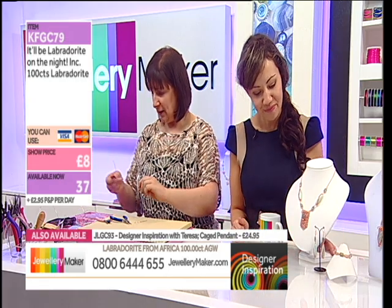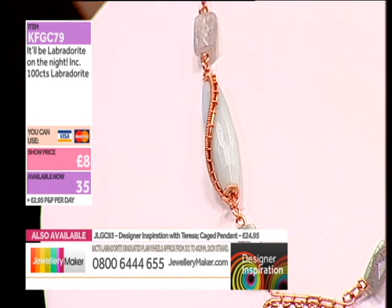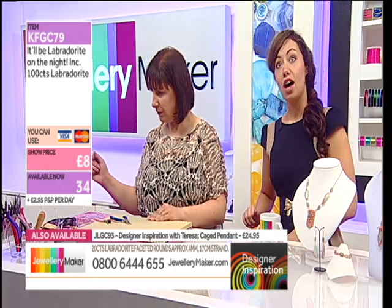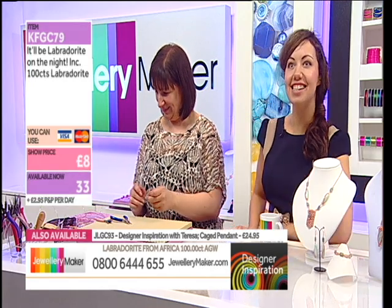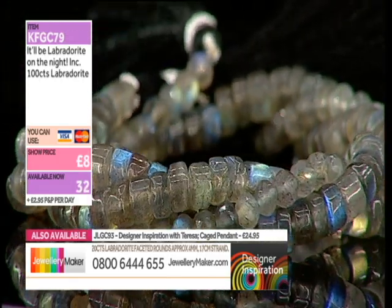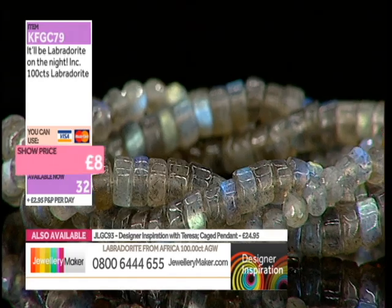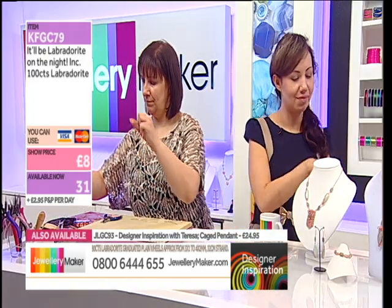And then I guess we ought to move on to the wrapped stones. I think if I start with the single one, I can show you the basic wrap, and I'll show you what to do for the caged one as well. We've only got about 33 of the labradorite on the night — these two strands started off with over a hundred. 32 now left. Eight pounds on the nose.